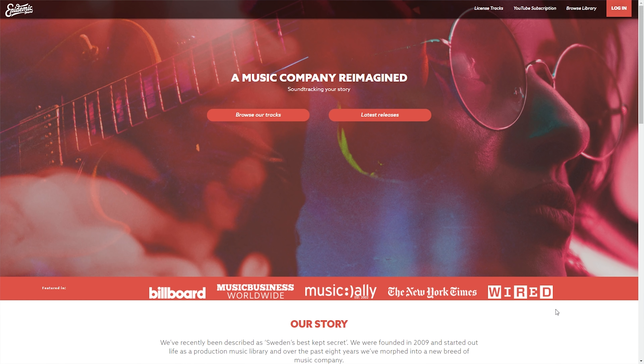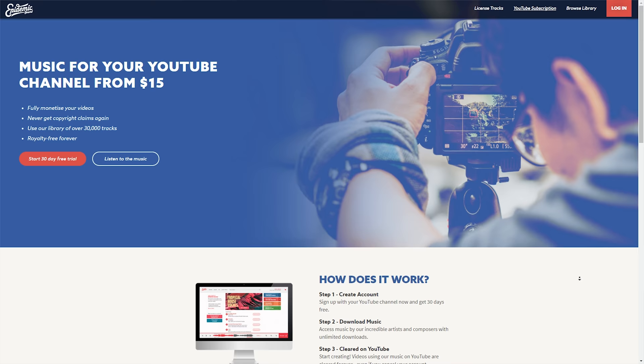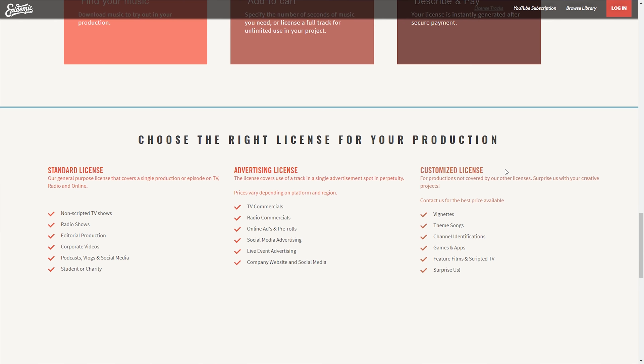Just like Artlist, Epidemic Sound has a huge range of tracks in its music library. They also have a subscription targeted just at YouTubers, which means you can only use that music on that license for YouTube. If you want to use the music anywhere else — in corporate videos, for example — you'll need to purchase an additional license, putting you back to the track-by-track option, where tracks start to get more expensive. But you do have options for purchasing tracks individually or even buying by the second.